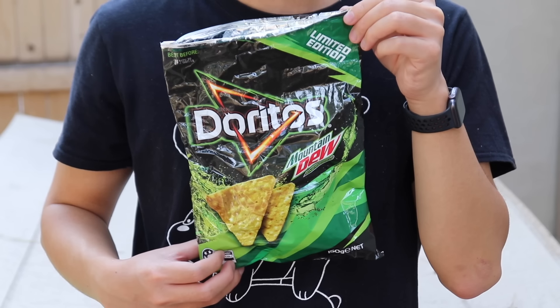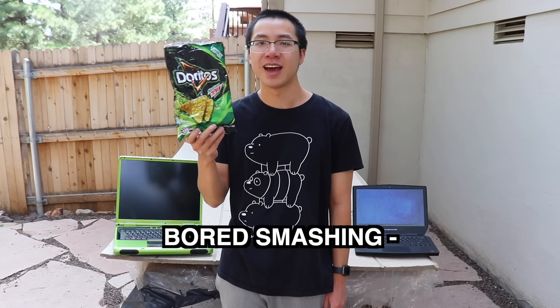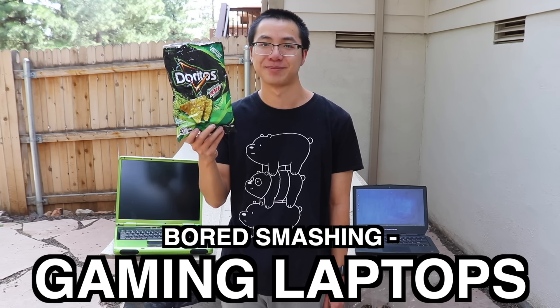So, all of you gamers out there, sit back in your racing chair, relax in front of your ultrawide monitors, and grab your bag of Doritos Mountain Dew flavor! Yes, these are a real thing, and enjoy this episode of Board Smashing Gaming Laptops! Or just use your mechanical keyboard to make an angry post about this video on Reddit. I don't know what a real gamer would do.